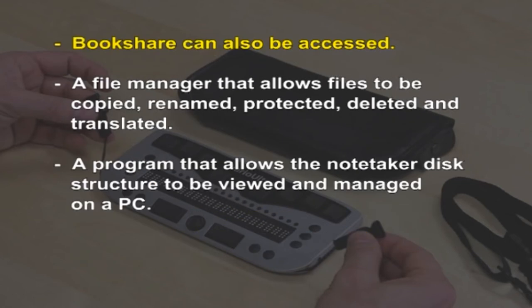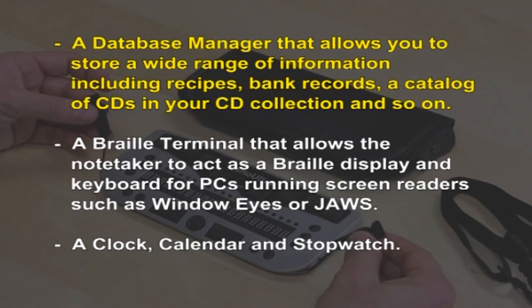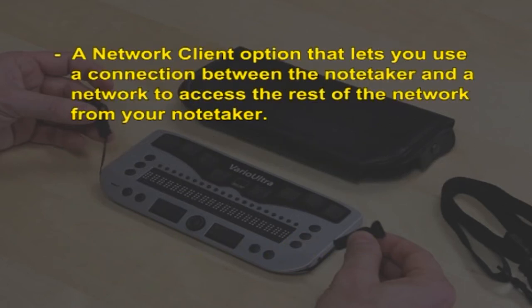Bookshare can also be accessed via the note takers. A file manager allows files to be copied, renamed, protected, deleted and translated. A program allows the note taker structure to be viewed and managed on a personal computer. A database manager allows you to store a wide range of information including documents, a catalog of CDs in your collection, and so on. A Braille terminal allows the note taker to act as a Braille display and keyboard for personal computers running screen readers such as Window-Eyes or JAWS. A clock, calendar and stopwatch are also included. A network client option lets you use a connection between the note taker and a network to access the rest of the network from your note taker.